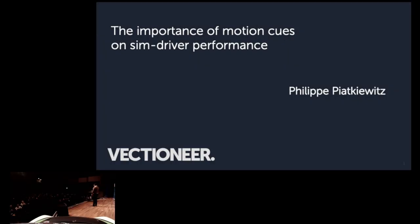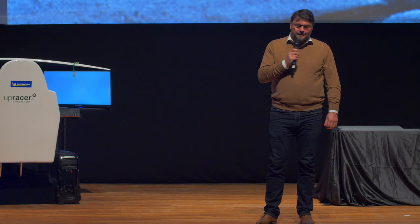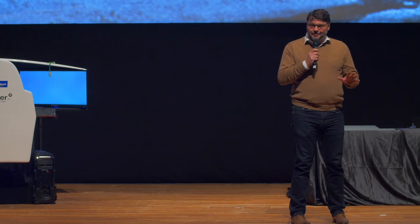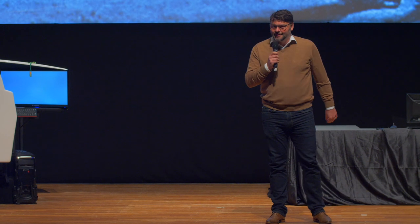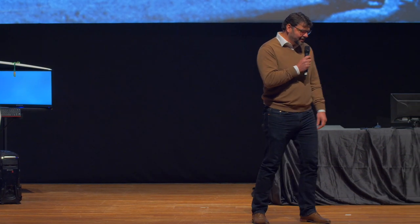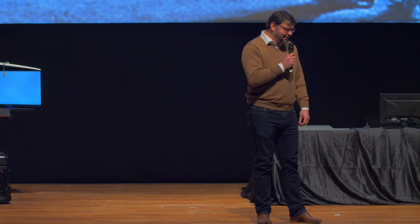I'm Filipe Jotkiewicz, the director and founder of a company here in Maastricht called Vectioneer. It's getting a little bit technical, so I hope you're still awake. But I know a lot of you are technical people, so I try to be gentle on you, but I'm going a little bit deeper.